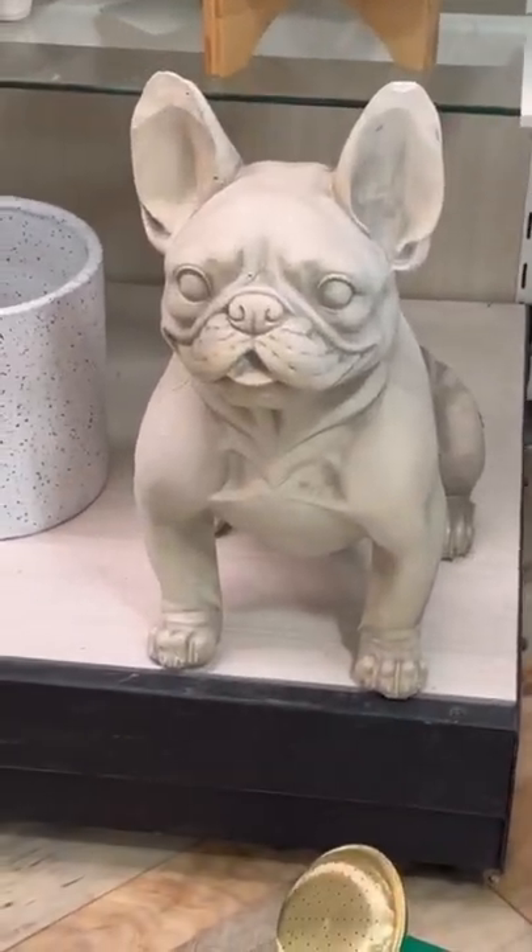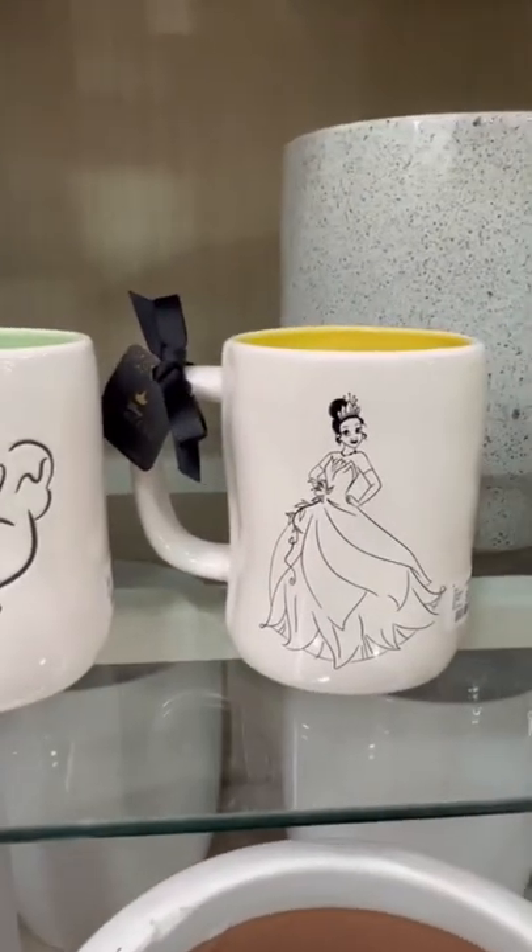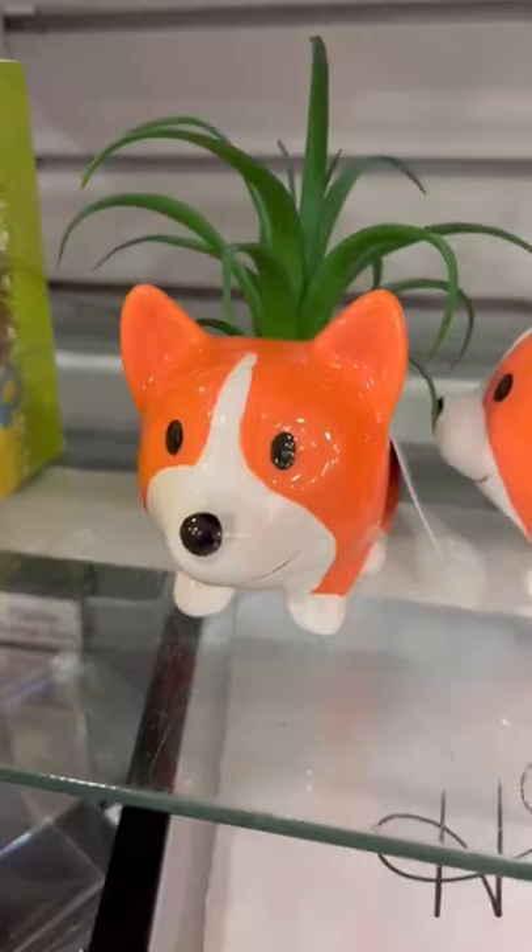I saw another frenchie statue — it was so cute. Right before we walked out, we saw these cute redone Princess and the Frog mugs, this candle that smelled so good, and these cute cork items.